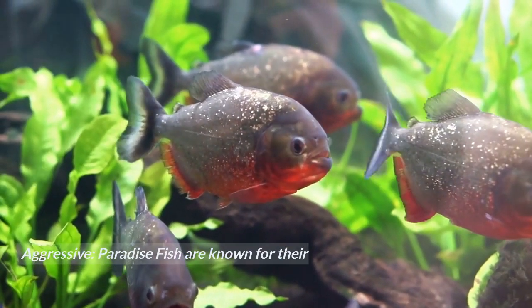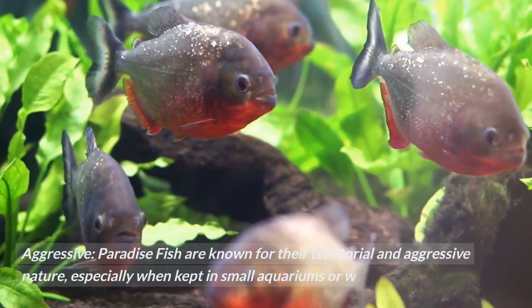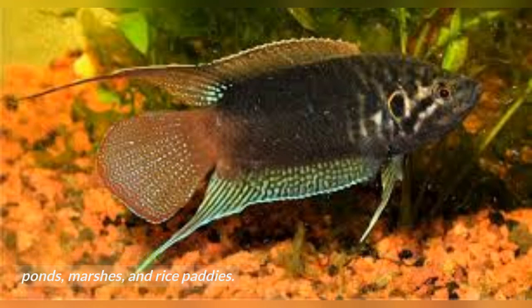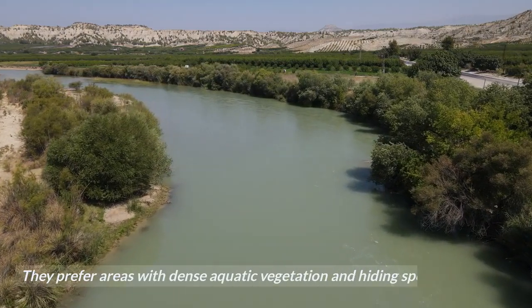Paradise Fish are known for their territorial and aggressive nature, especially when kept in small aquariums or with other fish. They are found in slow-moving or stagnant waters, including ponds, marshes, and rice paddies. They prefer areas with dense aquatic vegetation and hiding spots.